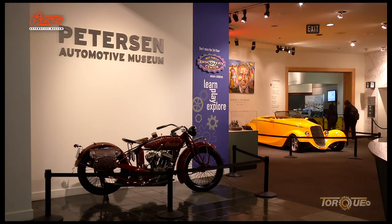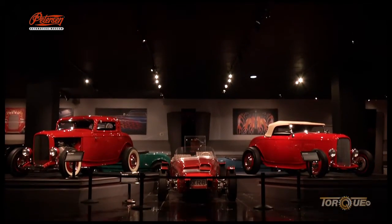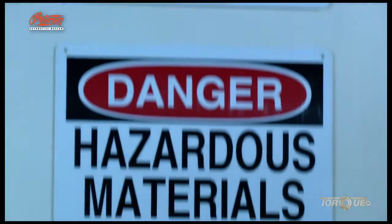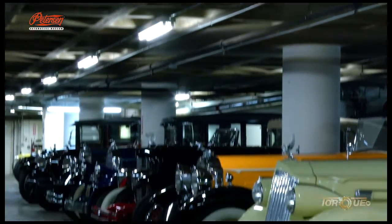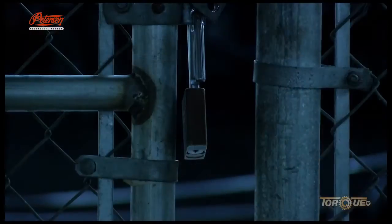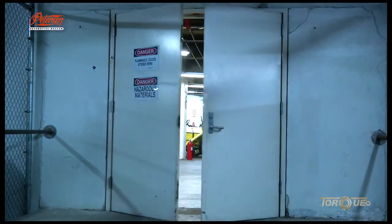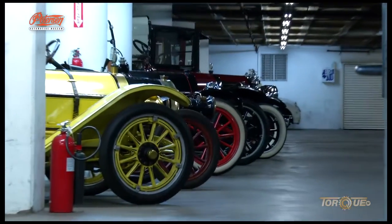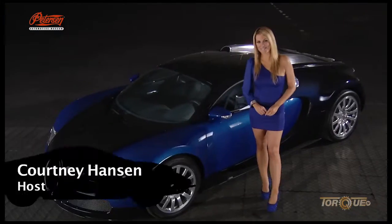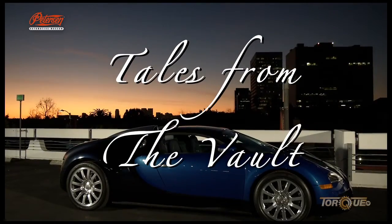The Peterson Museum in Los Angeles houses a priceless collection of the world's most unique and historic automobiles. Three stories below the museum, safely inside the world's largest automotive vault, lies an even more amazing collection of vehicles. For the first time we will pry open the vault door and examine these incomparable treasures. Courtney Hansen will be our tour guide through automotive history on Tales from the Vault.